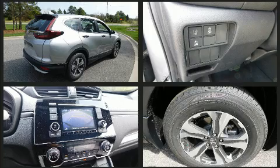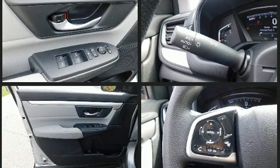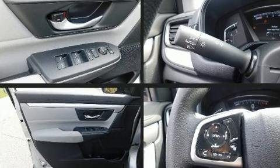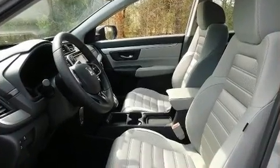Passenger security is always assured thanks to the various safety features, such as dual front impact airbags with occupant sensing airbag, front side impact airbags, traction control, brake assist, and ignition disabling.